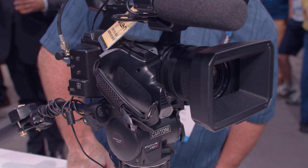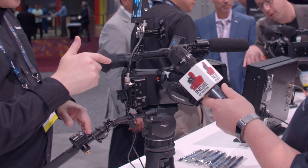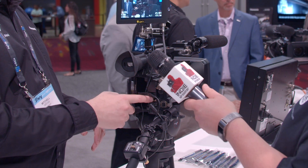It does all this while only weighing about 5 pounds — extremely lightweight and really well balanced in your hand with the built-in hand grip. It's just a really comfortable camera to run around with. A big feature is that in addition to having SDI and HDMI, you also have an Ethernet port. With that, we can do NDI connectivity.